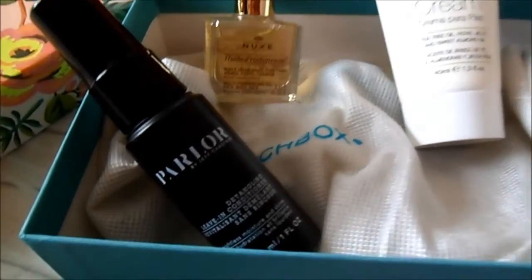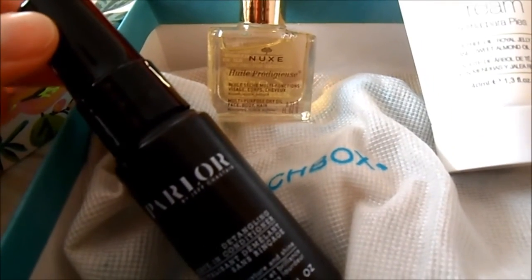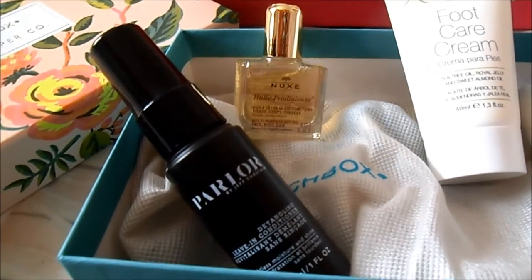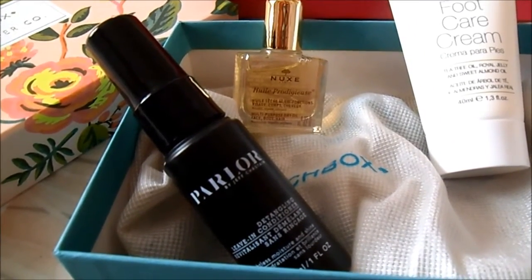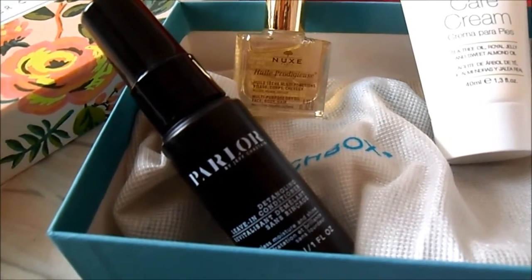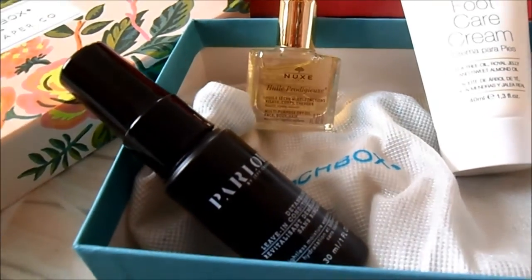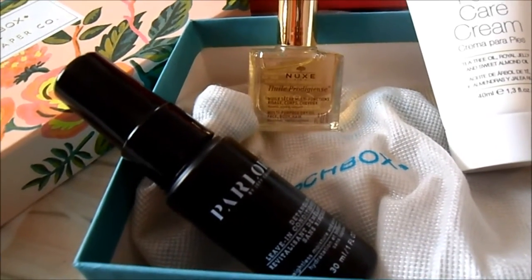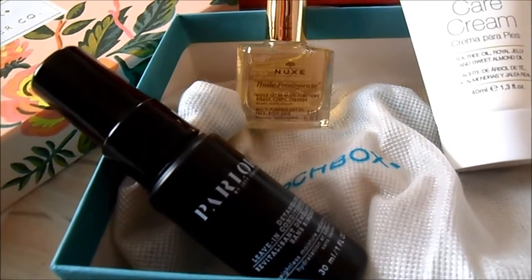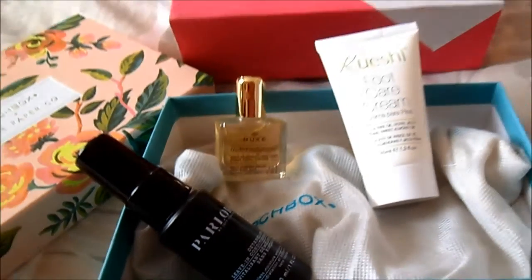Parlor is back in the brush box. This time I received a detangling leave-in conditioner. I like the fact that it's a leave-in one because I don't really like using the kind you need to wash off, and the sample size is pretty good. I'm sure I will use it — maybe not entirely to detangle my hair since my hair is usually already detangled, but I'm happy to try this one.